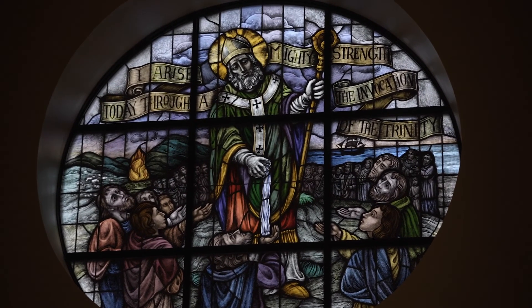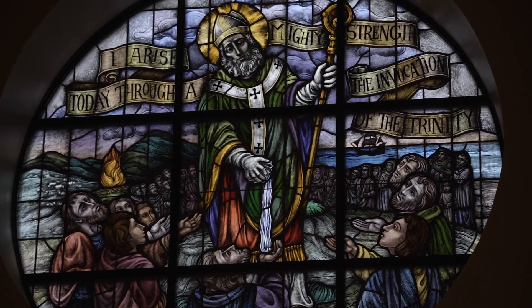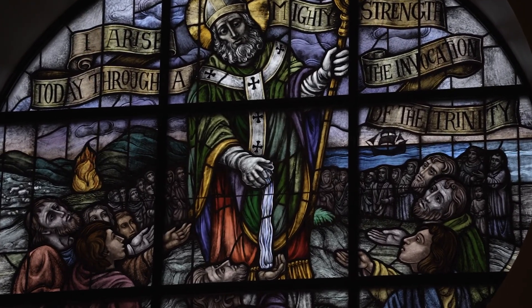This window of St. Patrick depicts St. Patrick evangelizing the people of Ireland, and on the horizon of the ocean you will see a ship, which represents the voyage of St. Patrick to Ireland. His first voyage was when he was a 16-year-old slave being brought to Ireland, and his second voyage to Ireland was as a bishop. In his lifetime, St. Patrick evangelized the entire island of Ireland.